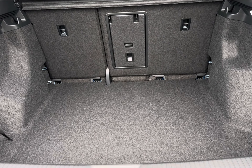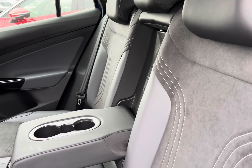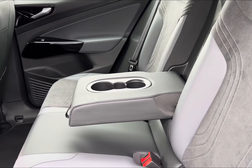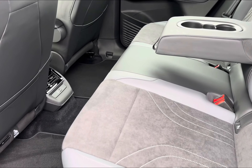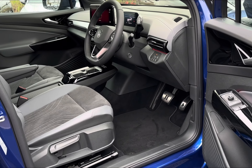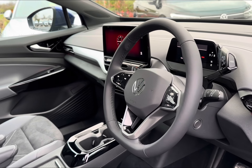Moving into your boot area, it will cater for all your travel needs with a 543-litre capacity. Once inside you will be faced with absolute luxury with your part leather, part suede finish, with access to your pull-down armrest and central climate air vents for added comfort.